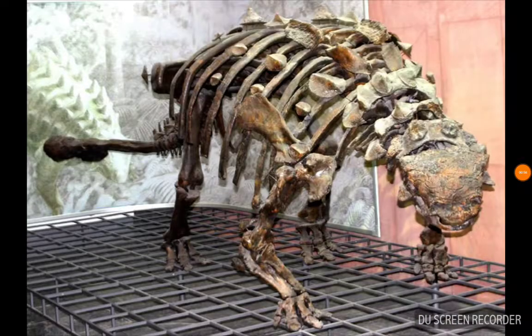Earl was based on an ankylosaur called Euoplocephalus. We really played up the spikes on him and gave him a little broken tail and turned him into a puppy dog.